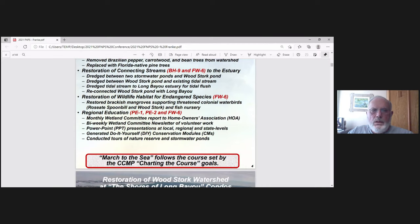The educational part of the program includes monthly wetland committee reports to our HOA, bi-weekly committee newsletters of volunteer work, and PowerPoint presentations at local, regional, and state levels. We also have conservation modules — PowerPoint presentations based on things we've learned over the years — posted on the website. And we conduct tours of our nature reserve and stormwater ponds.